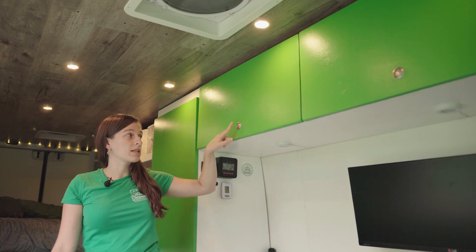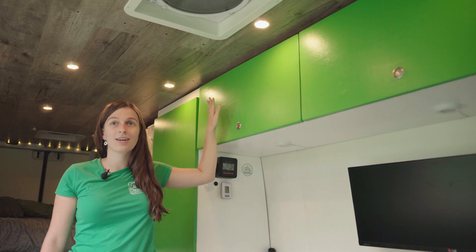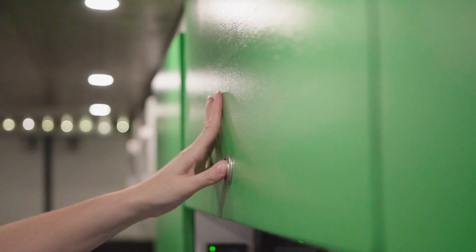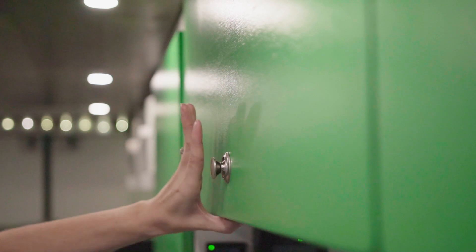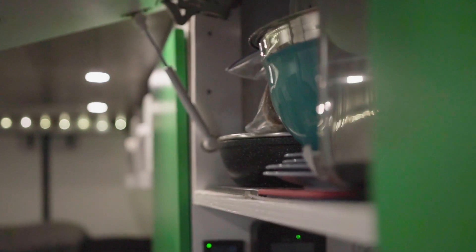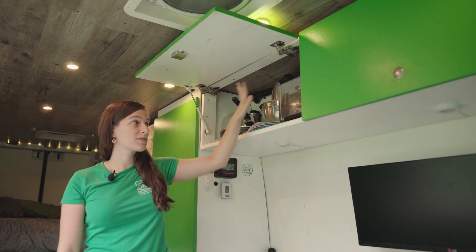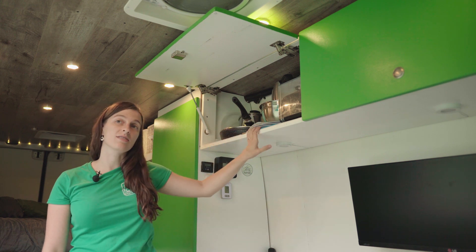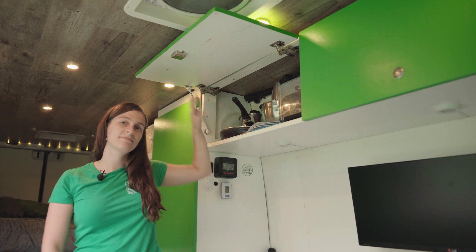Overhead cabinets were really important for expanding our storage capacity. To keep everything secure, we use marine push-button latches that lock everything in place while driving — nothing pops out. Much like on an airline, things may have shifted in transit, so we always open them slowly before letting the door fully open. Up here we keep all of our cooking supplies: the electric toaster, electric kettle, pots, bowls, and cutting boards.